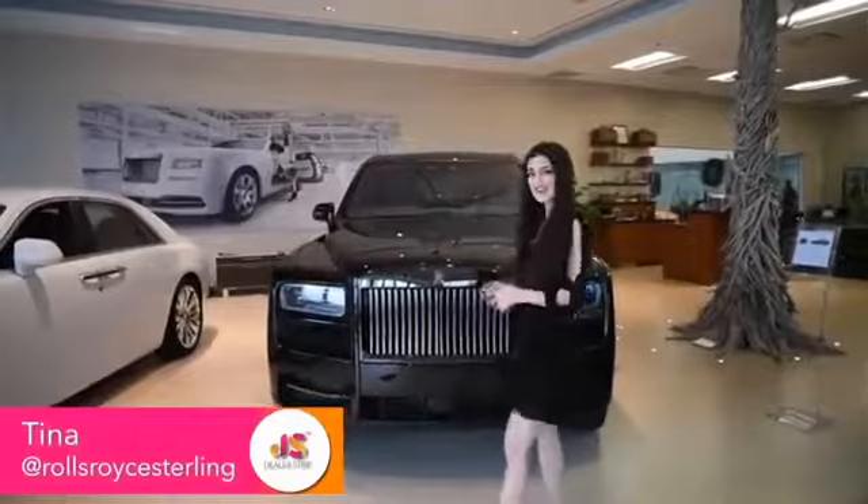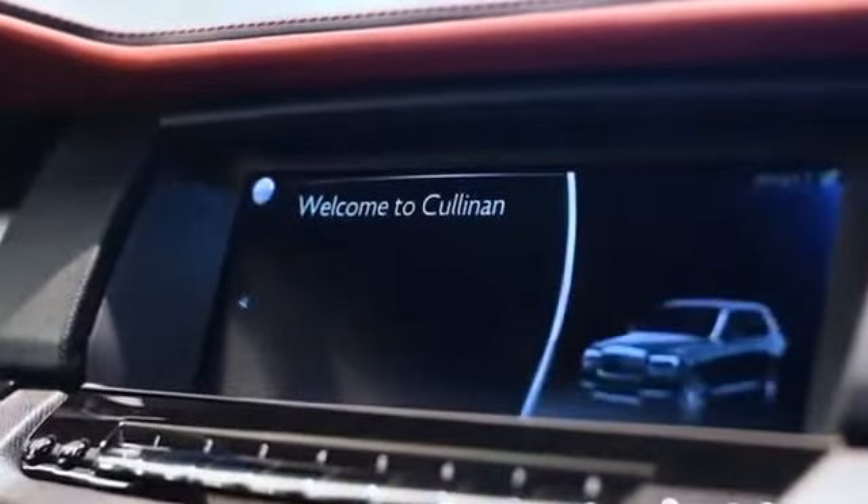I'm so excited today — the Cullinan Black Badge is finally here, and today we're going to do a simple walk around of what makes this car special.